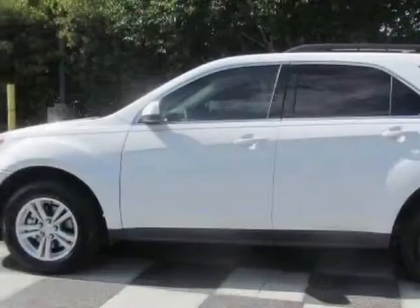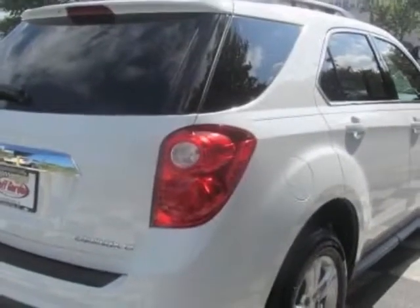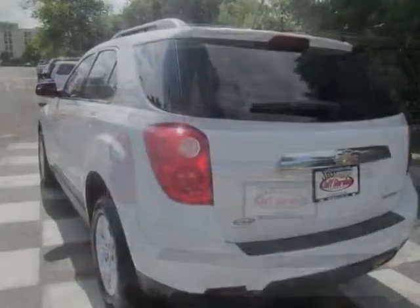This vehicle gets an estimated 22 miles per gallon in the city and an estimated 32 on the highway. This Equinox boasts a 2.4 liter engine and has a 6-speed automatic transmission.